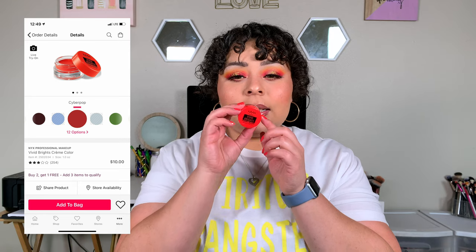The next thing I picked up was this Vivid Bright Eye Cream in the shade Cyber Pop. Online it looks really red and pretty, but when I opened it, it looked nothing like the lid. I wanted to do a red wing and was disappointed. It retailed for $10. On top of that, it already feels dry and I've barely taken it out of the packaging, so I'm skeptical.